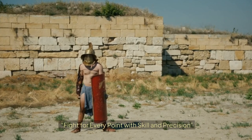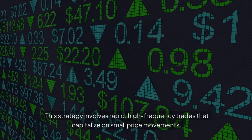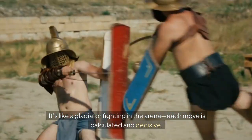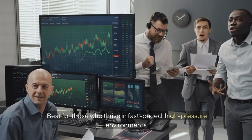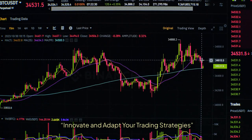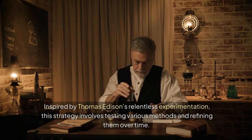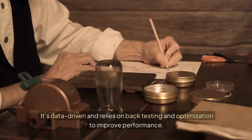32. The Gladiator's Scalper: Fight for every point with skill and precision. This strategy involves rapid, high-frequency trades that capitalize on small price movements — like a gladiator fighting in the arena where each move is calculated and decisive. Best for those who thrive in fast-paced, high-pressure environments. 33. The Edison Experiment: Innovate and Adapt Your Trading Strategies. Inspired by Thomas Edison's relentless experimentation, this strategy involves testing various methods and refining them over time. It's data-driven and relies on back-testing and optimization to improve performance — ideal for traders who are always seeking to innovate and evolve.